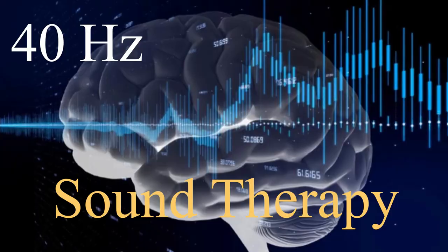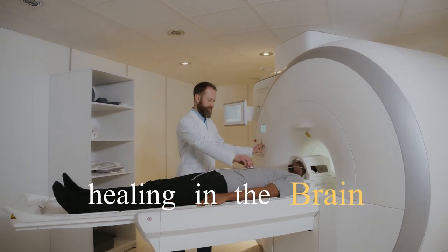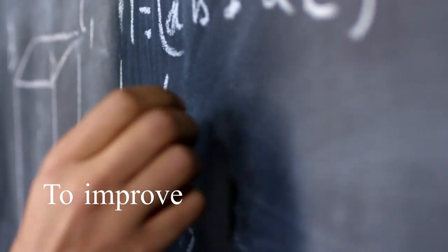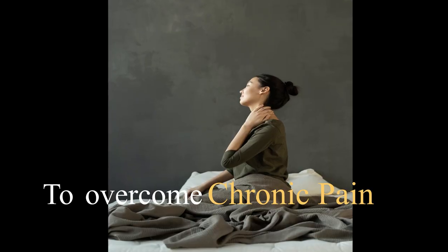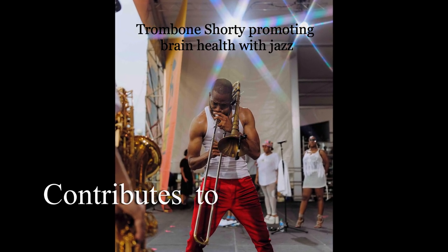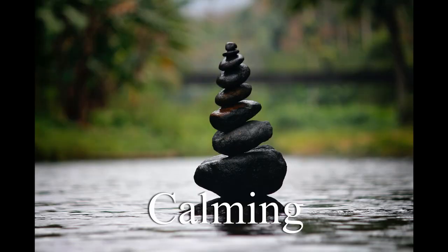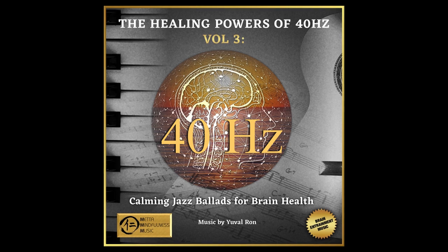We've been using a cutting-edge technology called 40 Hertz sound therapy to create healing in the brain, to improve cognitive function, to improve memory, and to overcome chronic pain. Recently I came across a study from Johns Hopkins University about how jazz contributes to brain health. It's incredible how effective jazz music is on brain health, so I decided to create calming jazz ballads in 40 Hertz.